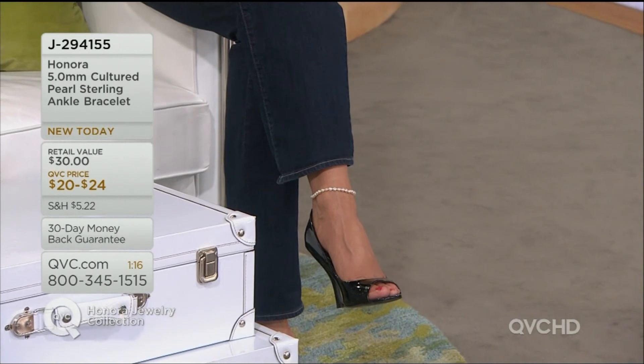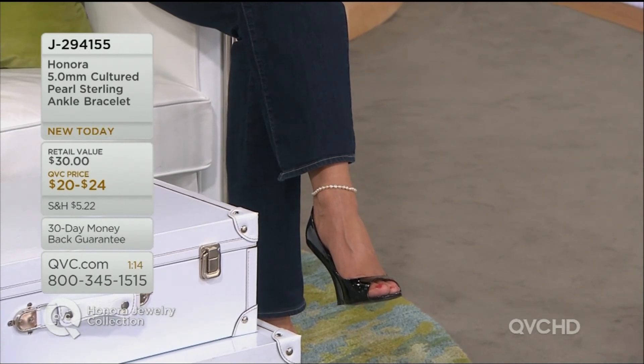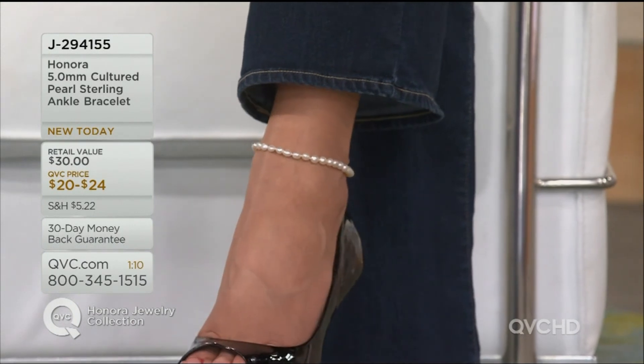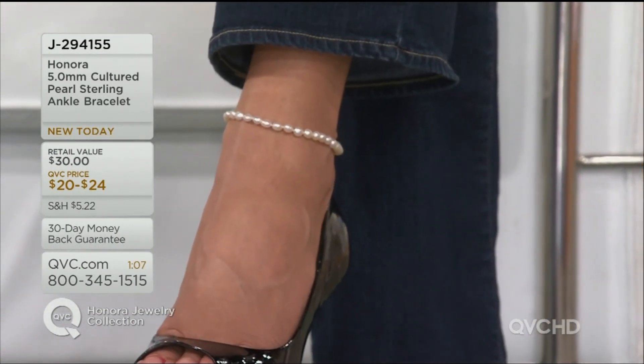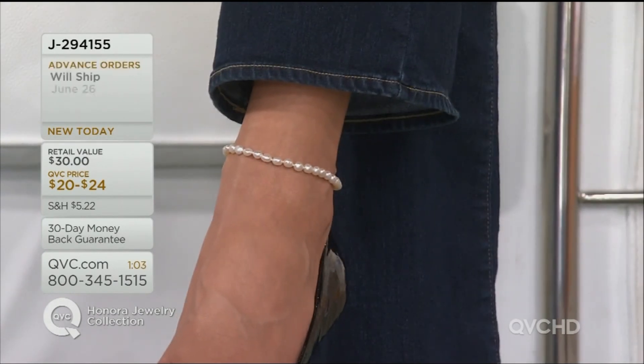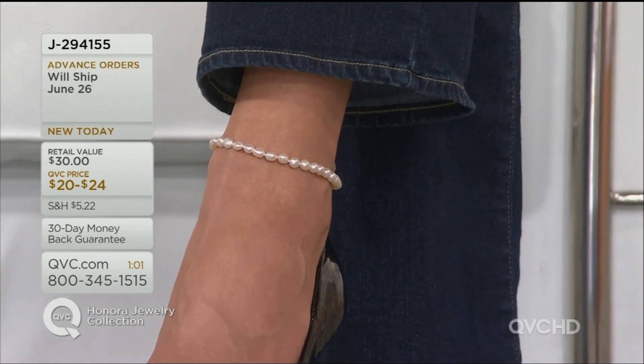There's Suzanne wearing that beautiful white one. That organic Baroque style — Baroque just means free form shape. No two are going to be exactly alike. Each one is individually your own ankle bracelet.